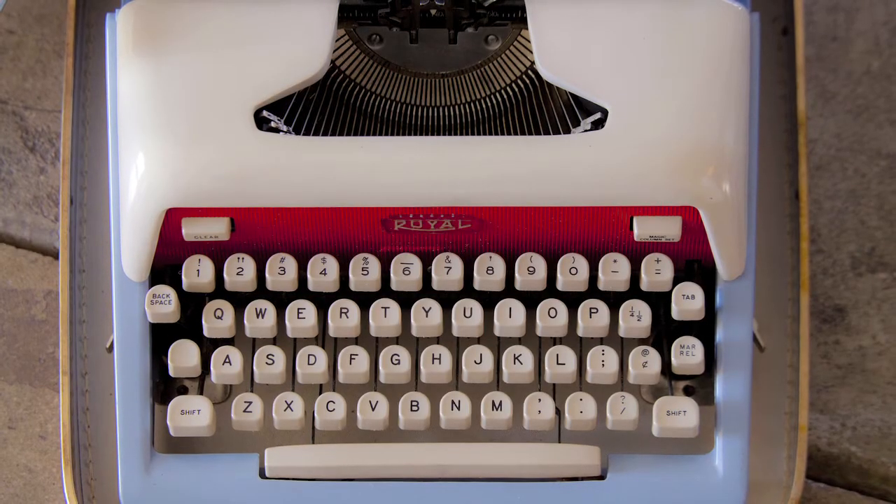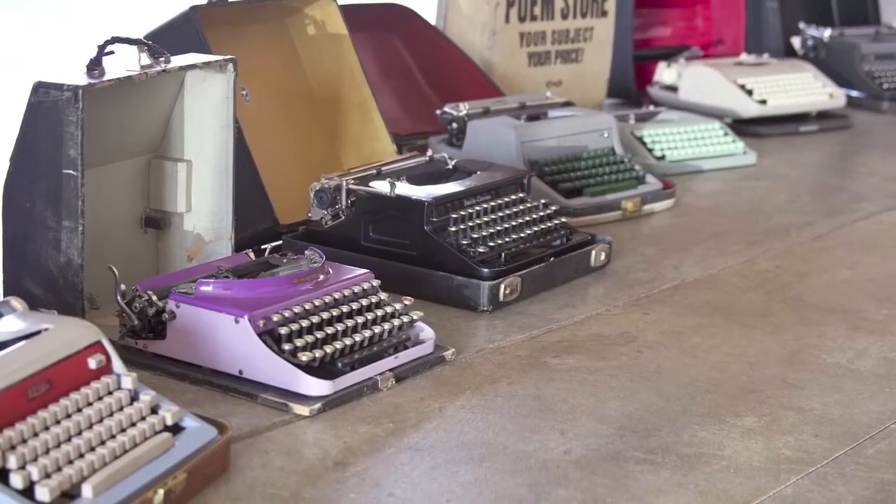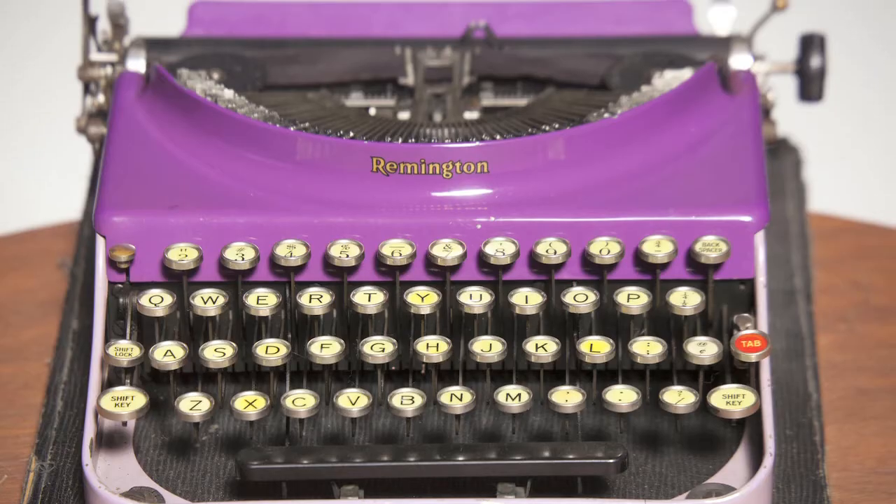One was recently given to me by my friend Amanda Singletary for my birthday, and it's also a Royal. It is this beautiful blue and red and cream, and I haven't even used it yet — I just like looking at it. Two of them were given to me by PoemStore customers, and one of them is this incredible Remington. It is just this sleek, tight, little strange typewriter. I think it's the oldest one that I have.